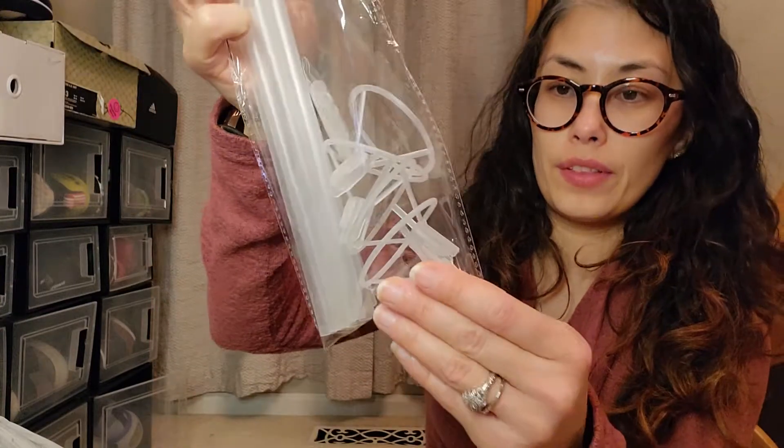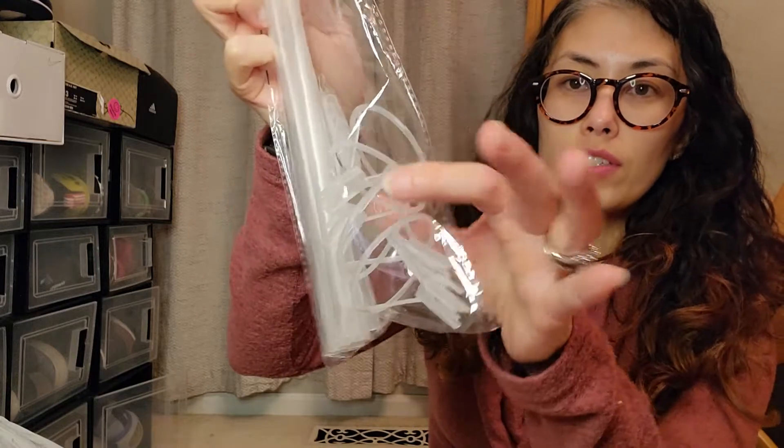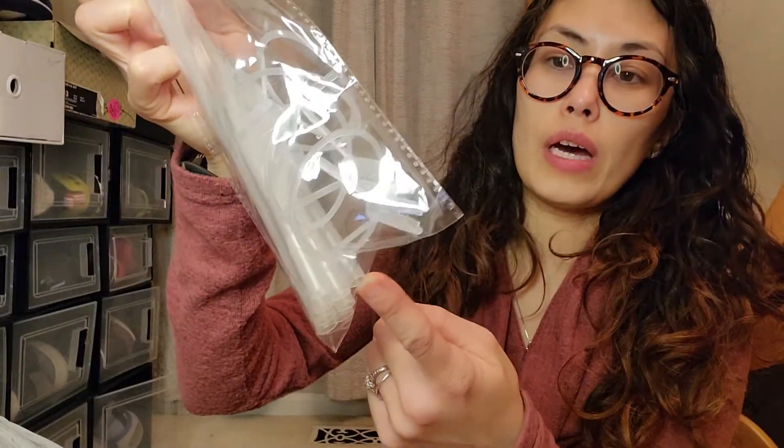These are yard balloon sticks — they're supposed to be for balloons that stick into the ground in the yard. They have little stakes in there and parts that go on the bottom of the balloons, and then they stick into the yard. I'll show you a picture — we might be doing a whole other video for this.